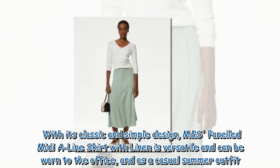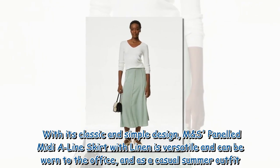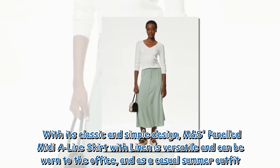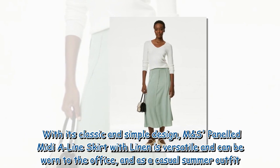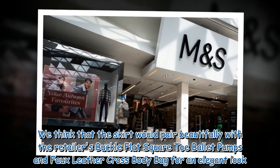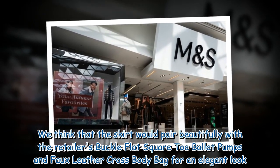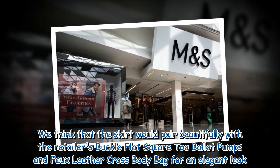With its classic and simple design, the M&S paneled midi A-line skirt with linen is versatile and can be worn to the office and as a casual summer outfit. We think that the skirt would pair beautifully with the retailer's buckle flat square toe ballet pumps and faux leather crossbody bag for an elegant look.